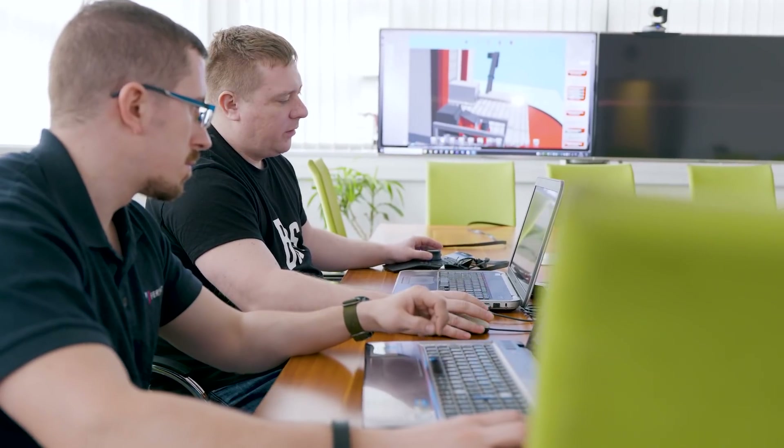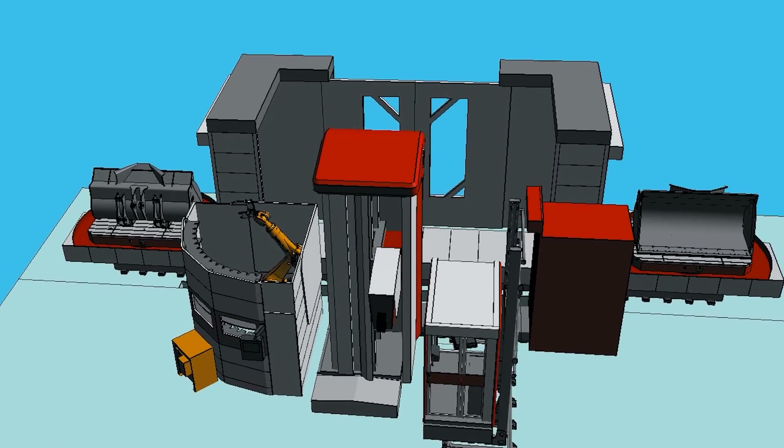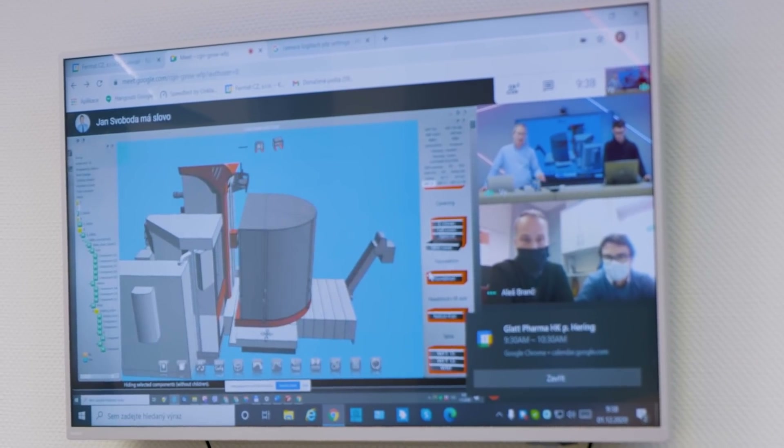Your experience with us starts with our application engineers, who choose the best machine type and technology for your machining requirements.